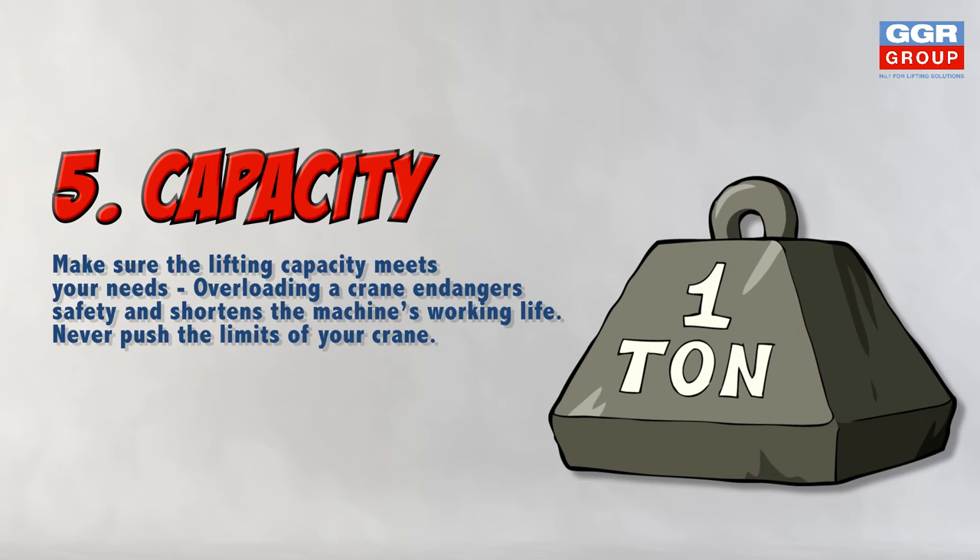You should never expect to get extra lifting power out of your crane. Overloading a crane is not only dangerous, but also shortens its working life.